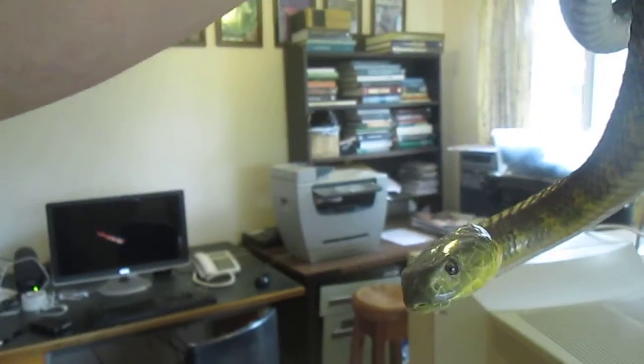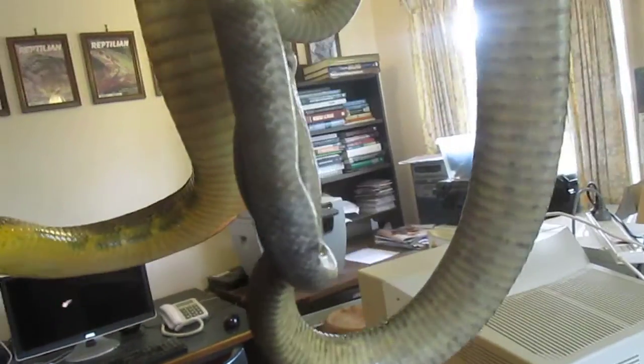Snake Man here, best time of year — breeding season. Tiger snakes, right? These are our beauties, surgically enhanced of course, which means they're risk-free.